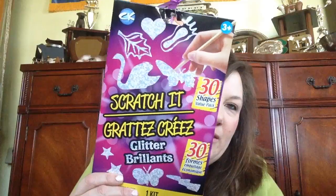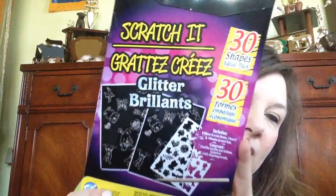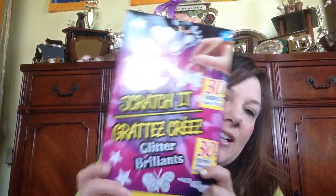And this — I don't know if I will keep it or give it to one of the girls for their birthdays. It's the Scratch-It Glitter Brilliance, 30 shapes in a value pack, one kit for ages three and up. I thought that was pretty interesting. It was the only one there, and it looks like that on the back. I'm not sure if I'll keep this or give it away yet — I had never seen it before and it looked pretty cool.